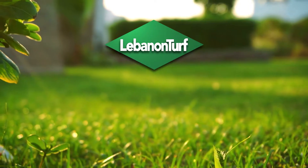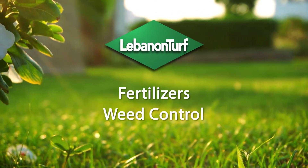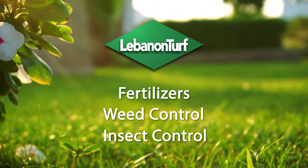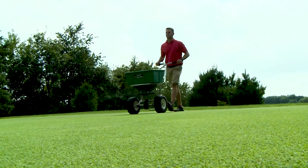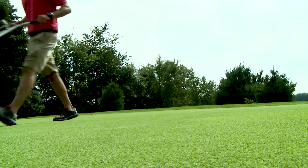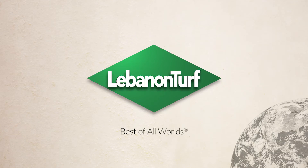Best of all, you can find Mesa in a wide range of Lebanon products, including fertilizers, weed control, and insect control. To sum up, Mesa's quick response, excellent color, and availability across a wide range of products make it the safe, economical choice for any turf manager. You can view the other videos in this series for detailed information about specific Lebanon technologies and their applications.